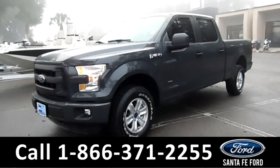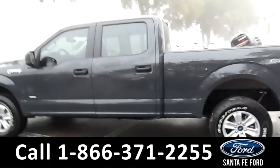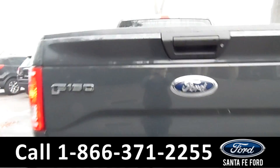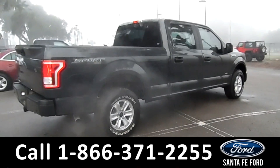This 2016 Ford F-150 XL has fog lights, tow hooks, tinted windows, alloy wheels, a spray-in bed liner, a hitch receiver, has a clean Carfax, and is still under its bumper-to-bumper warranty.